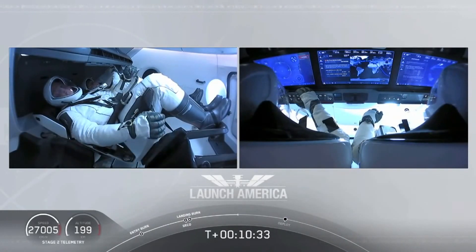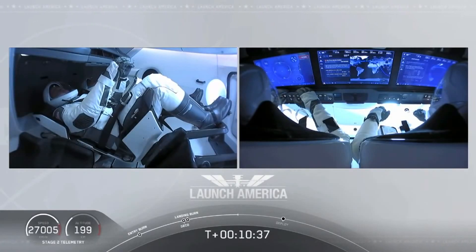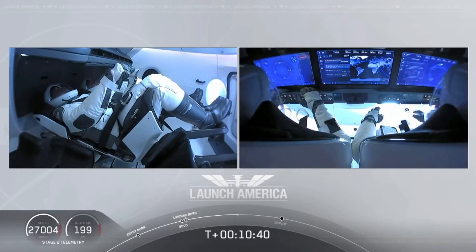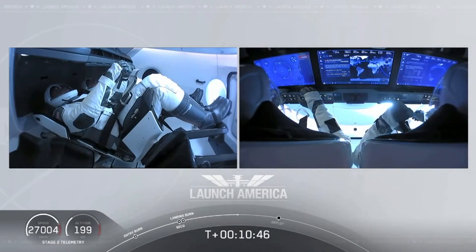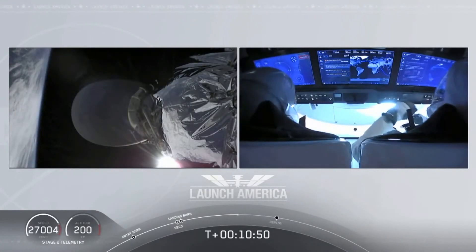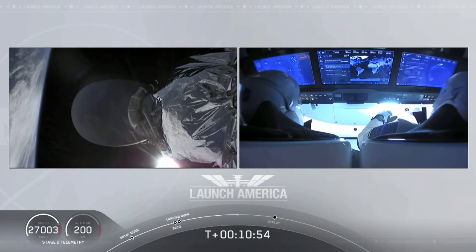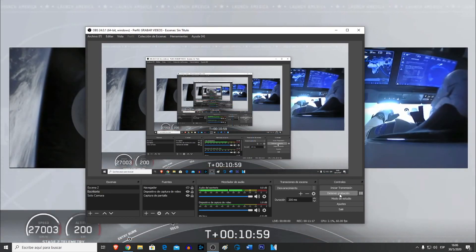Before Dragon initiates separation from the second stage, they do ensure that the vehicle is not spinning and is in good condition before we separate. The upper stage does a small attitude maneuver using cold gas thrusters built into the rocket body itself. We do expect that separation to occur.